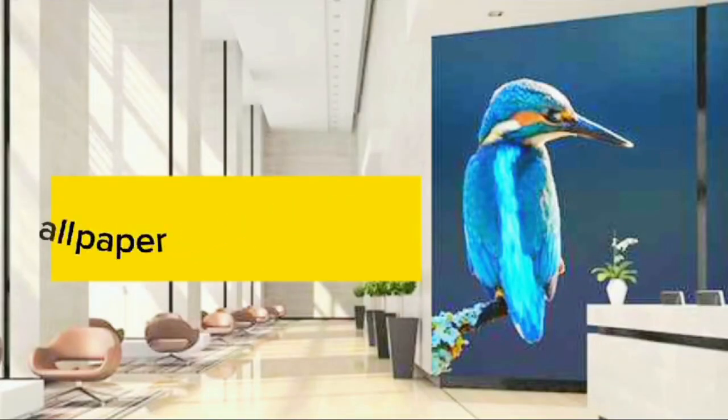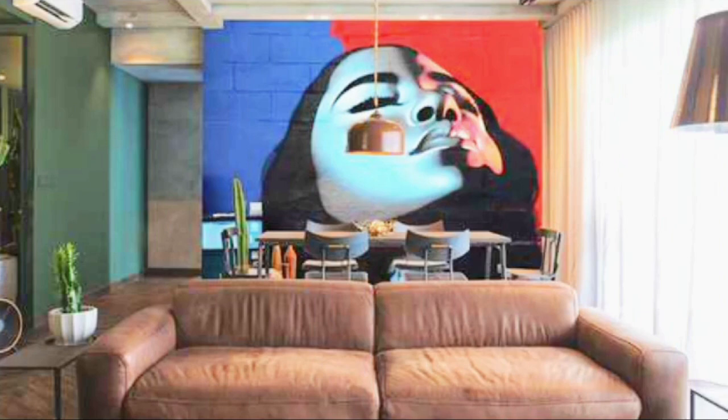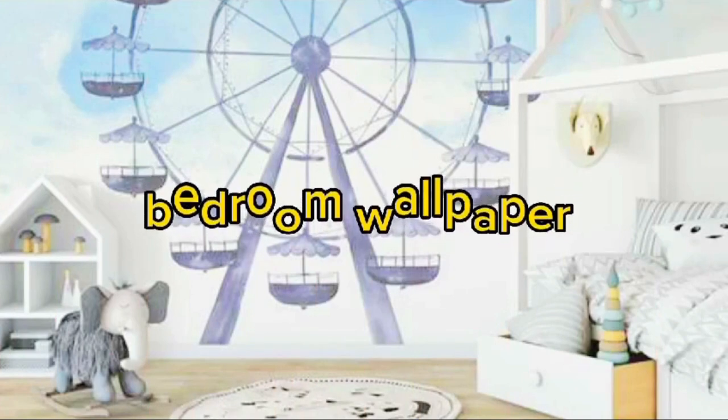Lit Blinds Store custom wallpaper offers a unique and personalized touch to any space, allowing you to transform your walls into a canvas that reflects your individual style, personality, and preferences. Whether you're looking to create a serene oasis in your bedroom, an inspiring workspace, or a vibrant living area, custom wallpaper allows you to unleash your creativity and imagination.